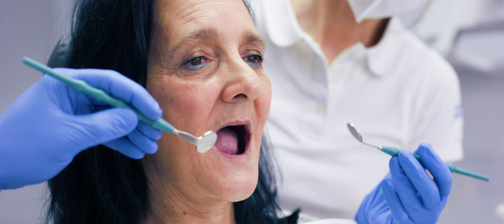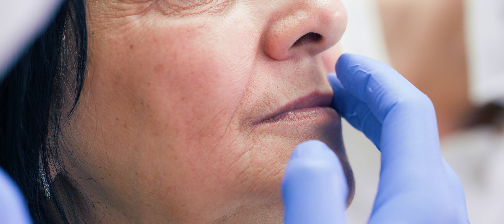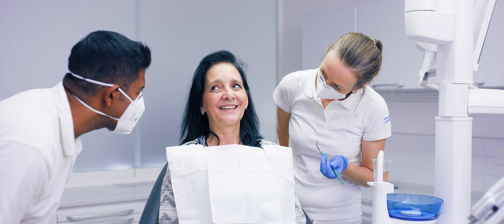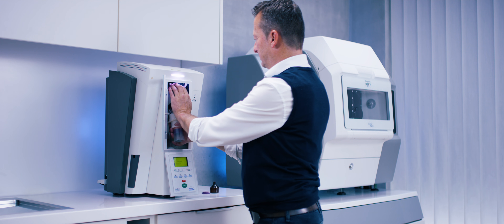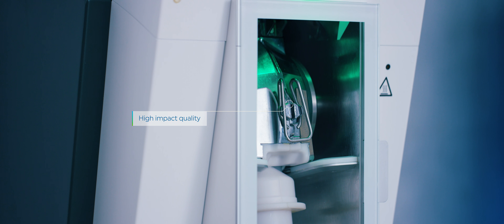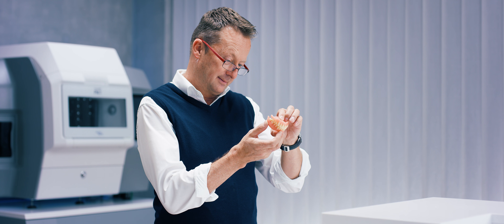This stage of the workflow is dedicated to a final check to make sure all the information gathered so far is correct, including aesthetic and phonetic tooth setup, comfort and stability. The fully automatic IVO-base injection system creates precisely fitting dentures at the push of a button. High-impact resistant materials contribute to accurate fit, wearing comfort and denture durability.